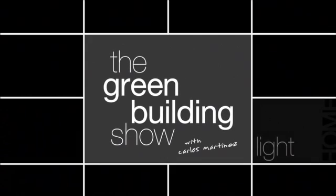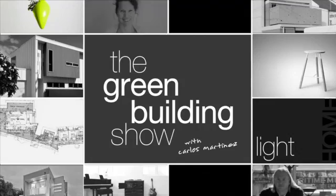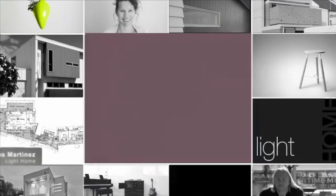Welcome to The Green Building Show, where we investigate green design and building trends throughout Australia. Welcome to The Green Building Show. This week, we wrap up our series on disaster design.